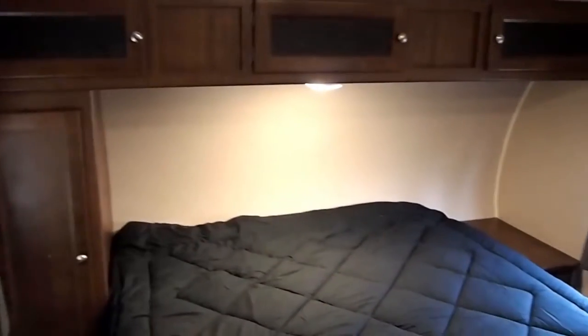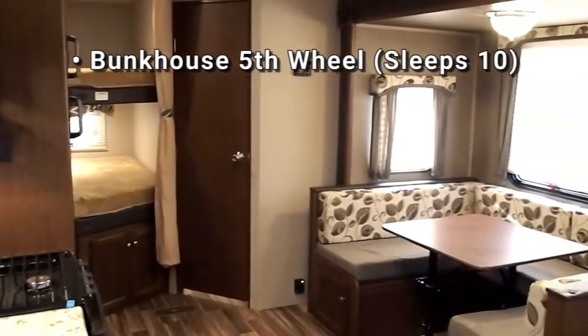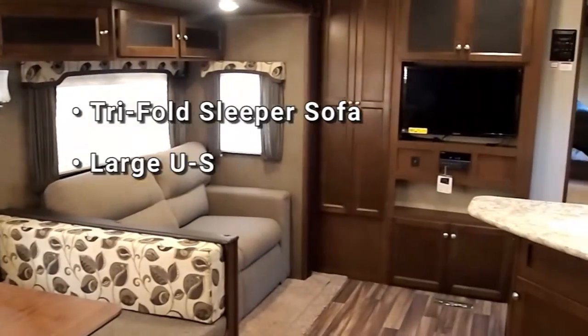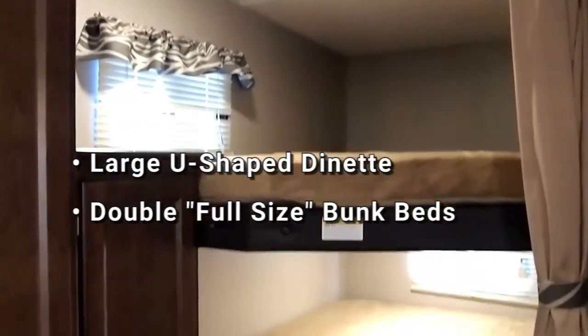As I mentioned in the intro, this is a bunkhouse fifth wheel designed to sleep up to 10 people. We've got the big bedroom up front, a tri-fold fold-out couch here in the living area, a large U-shaped dinette, as well as the double-double bunks in the rear.